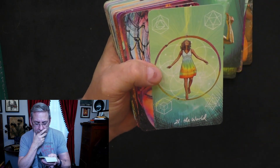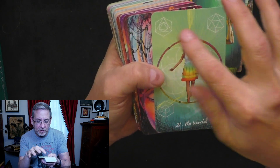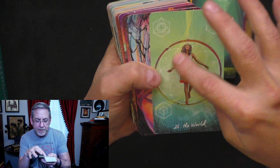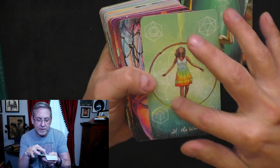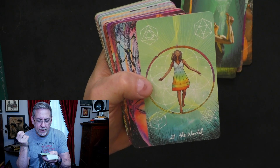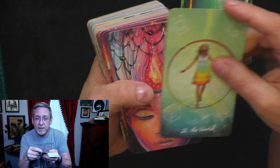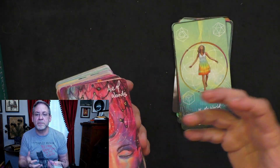Then we have the World. We do have the Ouroboros — the snake eating its tail — and somebody obtaining that enlightenment. The World is when we have finally completed something and it's almost time to say we've done it, time to start over again. It's a positive reflection.